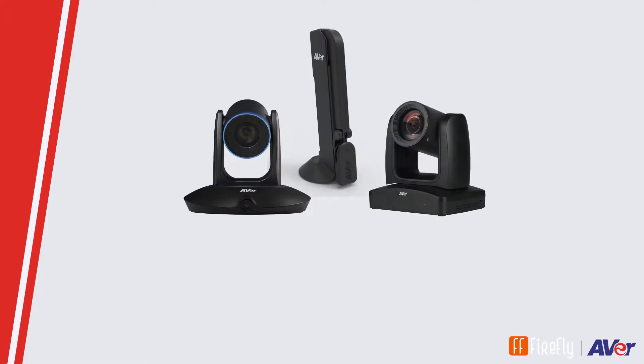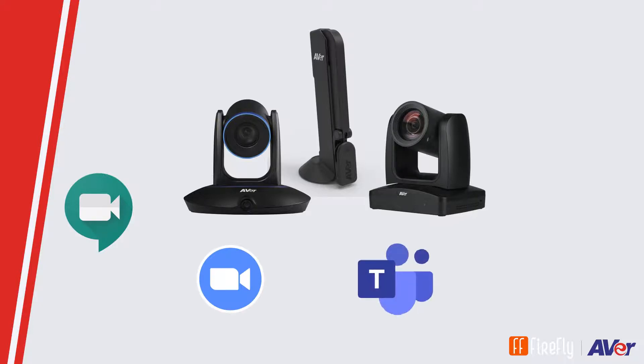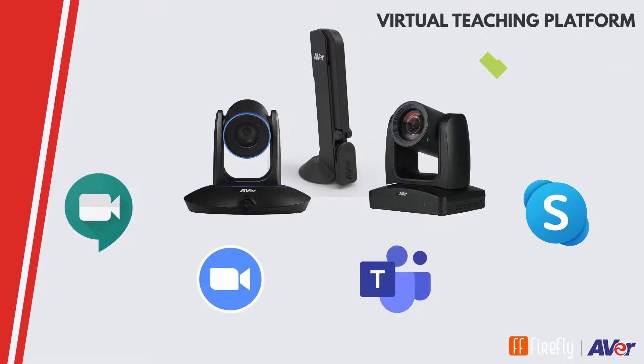All options can be used with Google Meet, Zoom, Microsoft Teams, Skype, and any other virtual teaching platform.